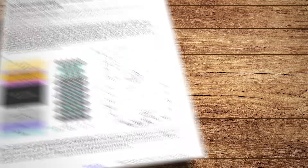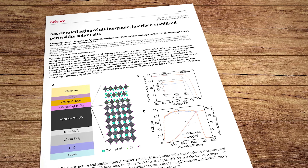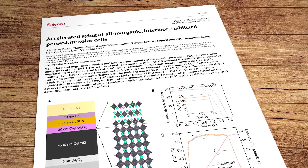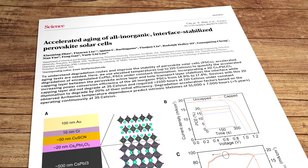The trouble is they've so far proven to be frustratingly fragile, often degrading after only a few minutes when subjected to intense light and heat. But now the team at Princeton University reckon they've produced a device that's not only highly durable but that hits the industry standard for conversion efficiency as well. So how have they done it?